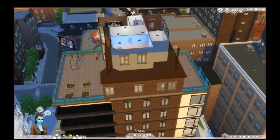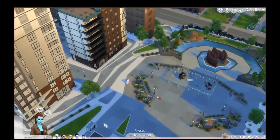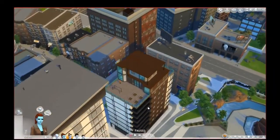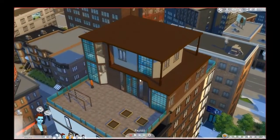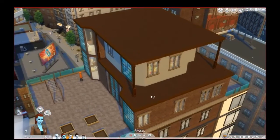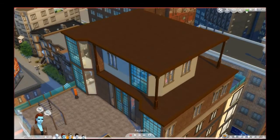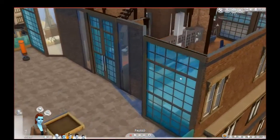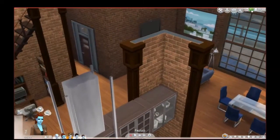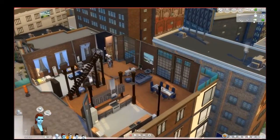This season we'll be playing in San Myshuno in the Art District, in the smallest penthouse lot available. I did build this house and made a speed build of it, but I accidentally deleted the footage so there's no speed build. Let's do a little tour — it's kind of industrially inspired.